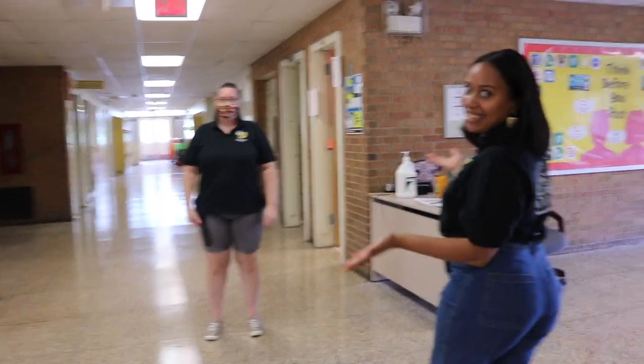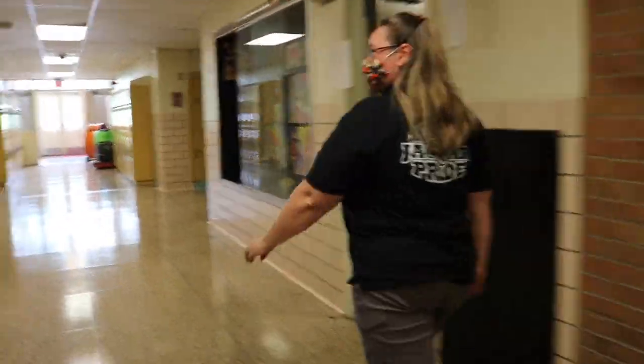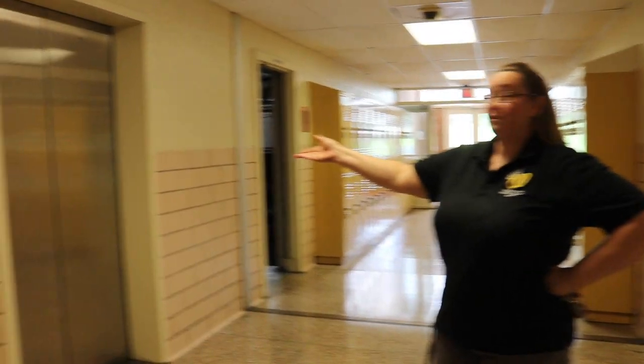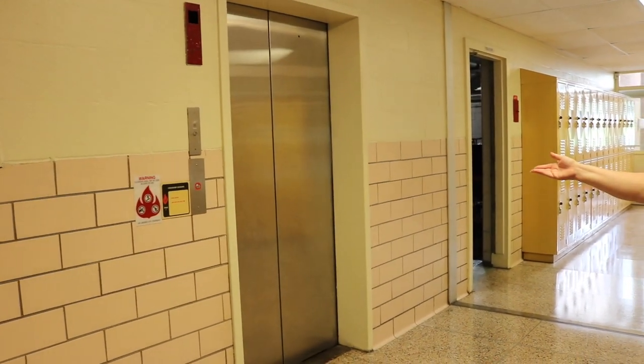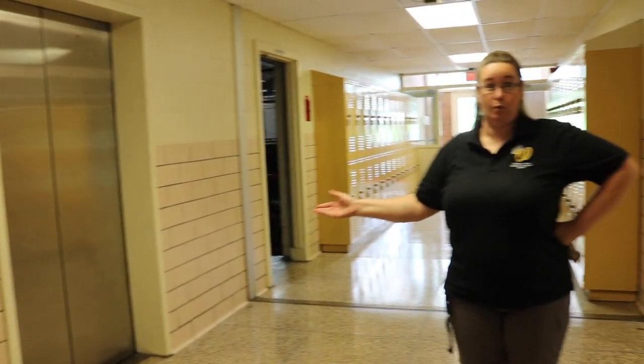I'm going to walk you over to Ms. Blundell. Hi, I'm Ms. Blundell and I am the school testing coordinator. I would love for you to have a wonderful year. I'd like to take you down the sixth grade hallway — it's going to have some sixth grade classrooms as well as some creative arts classrooms. So come along. This right here is our elevator. If you need assistance going up or down the stairs, here's where the elevator is located on the first floor.